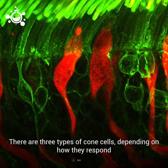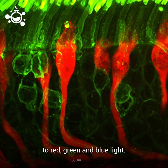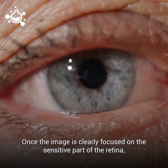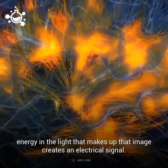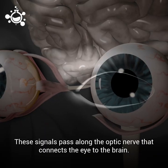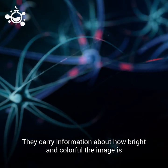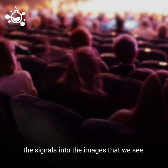Cone cells are responsible for daytime vision and they detect color. There are three types of cone cells depending on how they respond to red, green, and blue light. Combining these three signals in the brain creates millions of different colors and shades. Once the image is clearly focused on the sensitive part of the retina, energy in the light that makes up that image creates an electrical signal. These signals pass along the optic nerve that connects the eye to the brain. They carry information about how bright and colorful the image is to the brain's visual cortex, which assembles the signals into the images that we see.